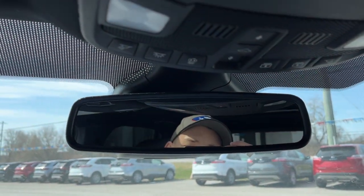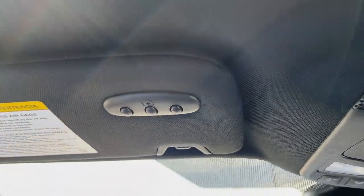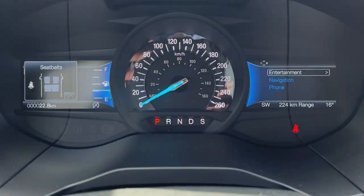Inside the lockable glove box, that's your cargo net you can install in the back. You also have your auto-dimming rearview mirror, sunroof controls, and a universal garage door opener — so a really nicely equipped Edge all the way around.